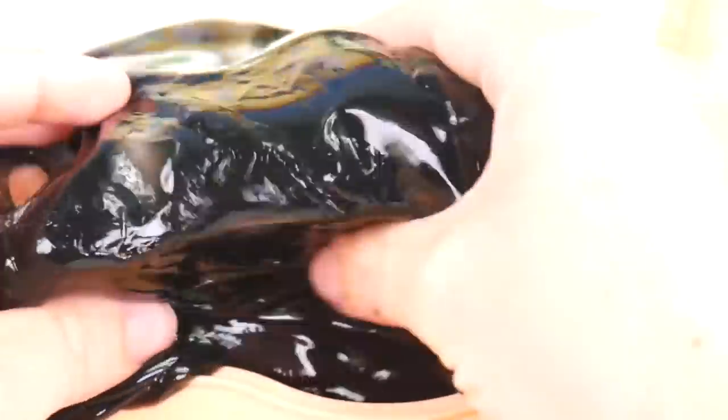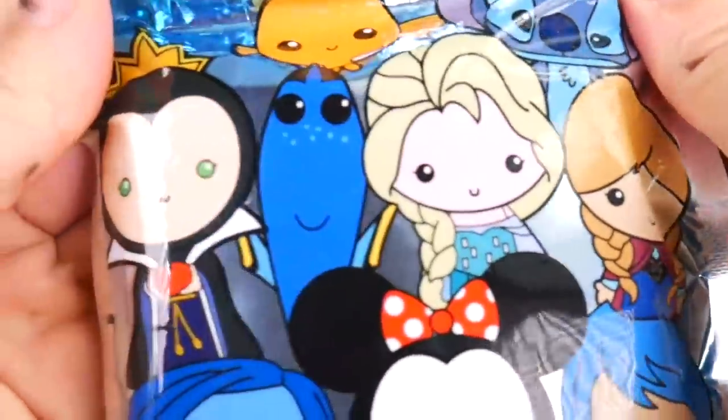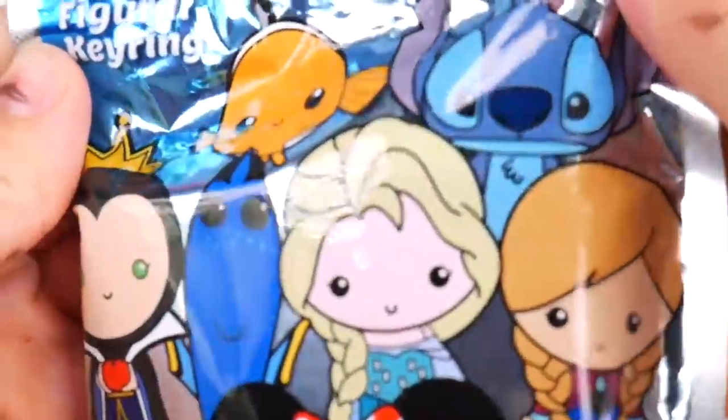Whoa, something's in here. It's pretty big. I think I've got it. Don't worry, it's okay. I got it. I see a picture of you and Elsa and Dory and Minnie — whoa, a key ring from Disney.